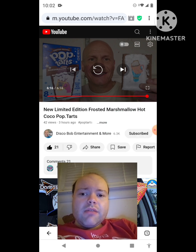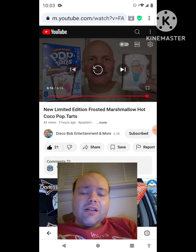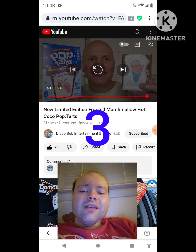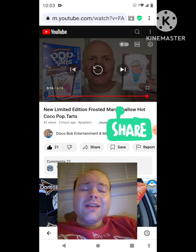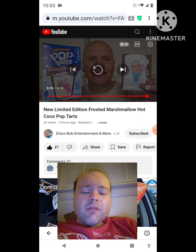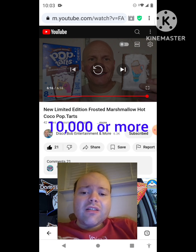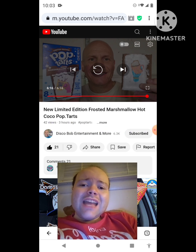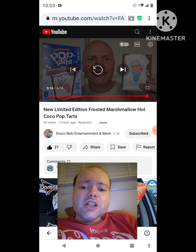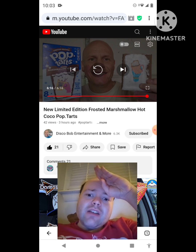On my channel we are on the road to 10,000 subscribers. Please help me bring my views and watch hours up by taking a look at the other videos on the three playlists on my channel and give them a thumbs up. Share them with your friends and family members too — I would really appreciate it. Please help me accomplish my goal to get 10,000 subscribers or more. Also, the link to Disco Bob Entertainment and More's original video will be down in the description below. Until next time — see ya!